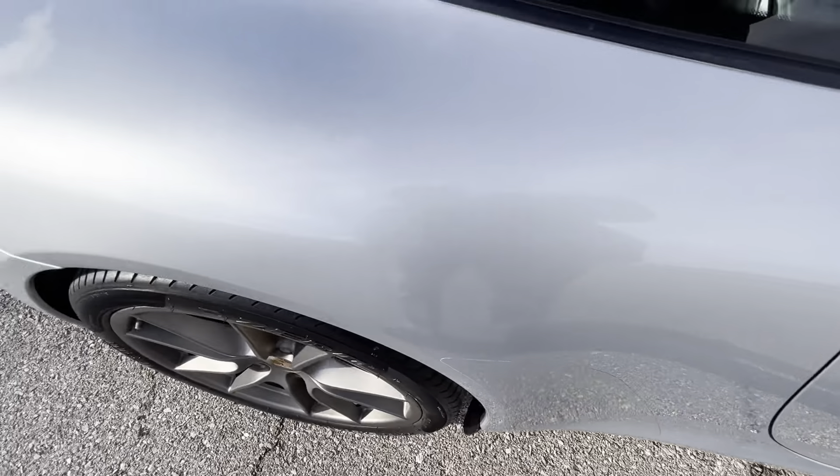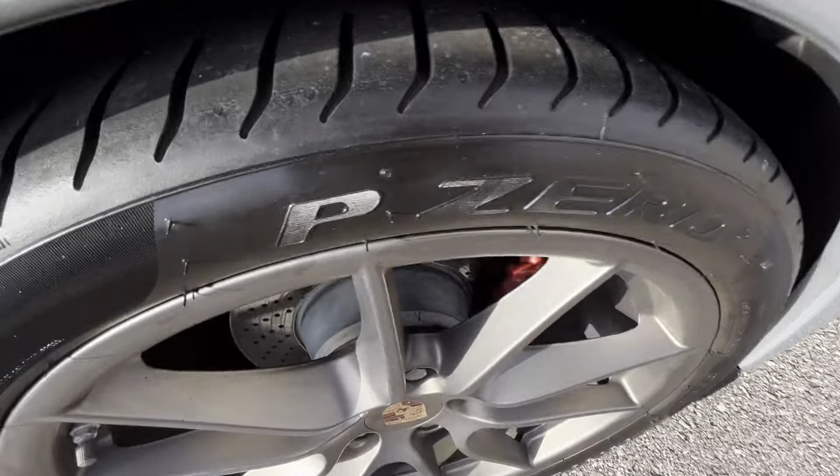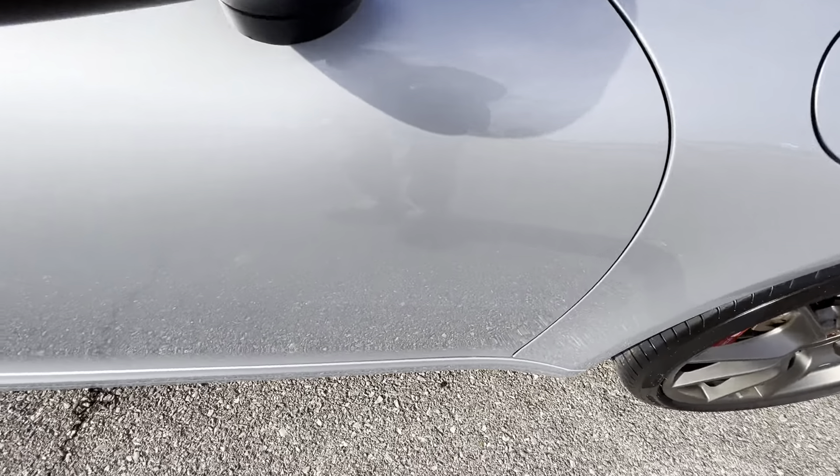Beautiful silver color — looks fantastic in the sun. Looking at the exterior cosmetic condition, it looks really nice overall.